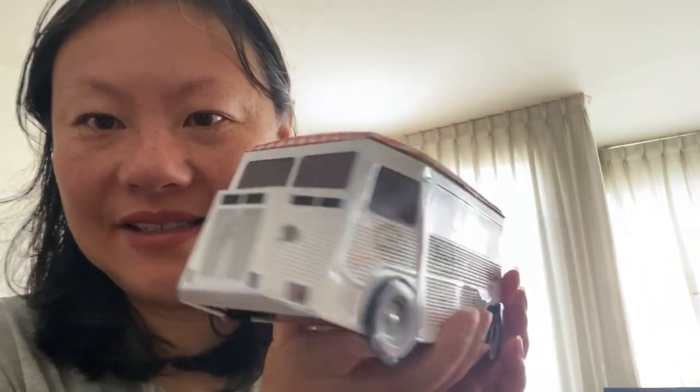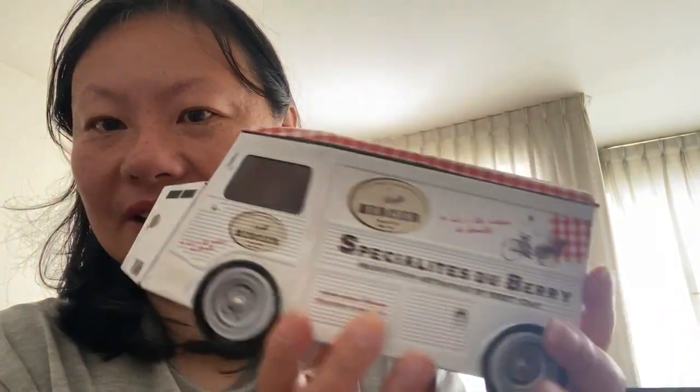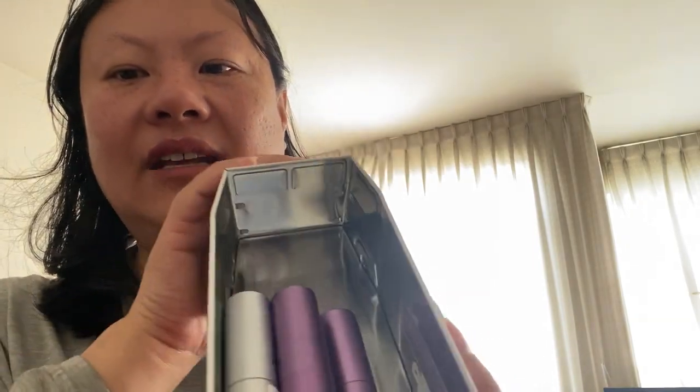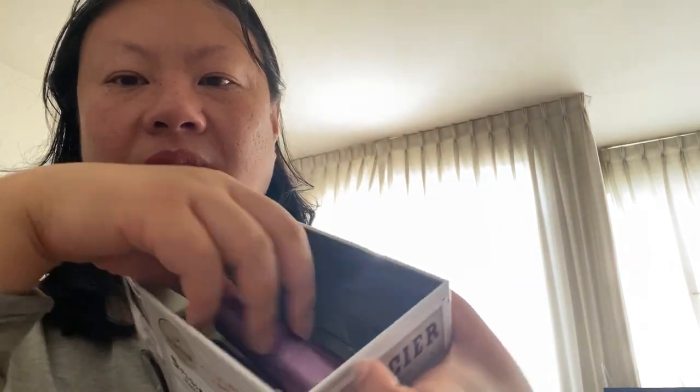Another thing I really liked that I bought there is this really cute bread delivery truck. It has working wheels and it's just really adorable. Inside it had some chocolate cookies with a sandy texture. I took them out and ate them — those disappeared right away. Now I'm putting my perfume travel sprays in it.